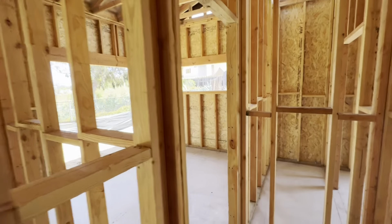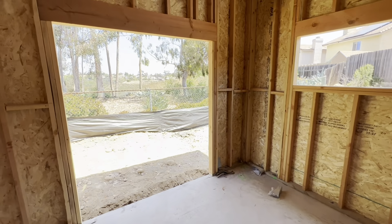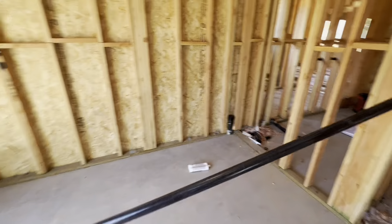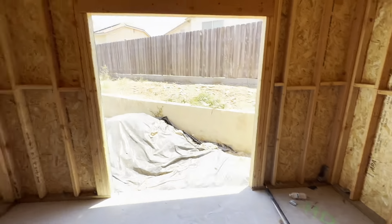Living space with nice big windows up front, and a nice slider looking out to the open space. There's a bedroom with a slider. What I love about this place is it's got super high ceilings — these ceilings are amazing. And another bedroom with a slider and a window.